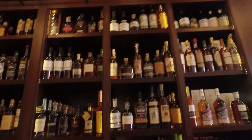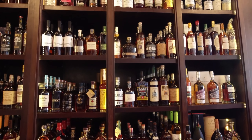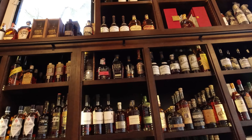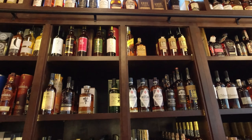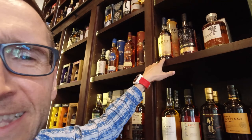Let's go to the interesting shelves. Australia. India.